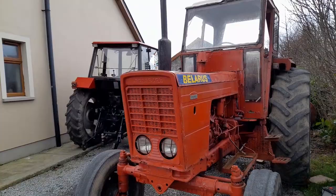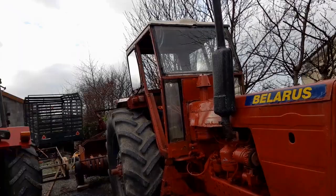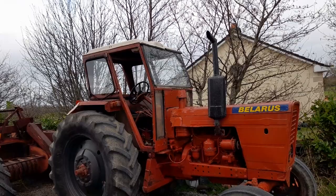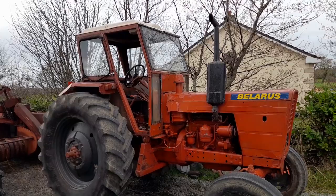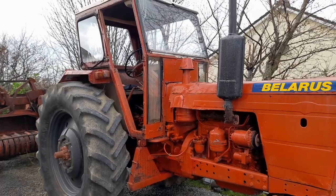After World War II ended, Stalin at the time invested probably millions into it — the Russians wanted their own tractor brand. The first Belarus tractors they built were on tracks, they were essentially converted army tanks. Then in the 50s they came up with a wheeled version.